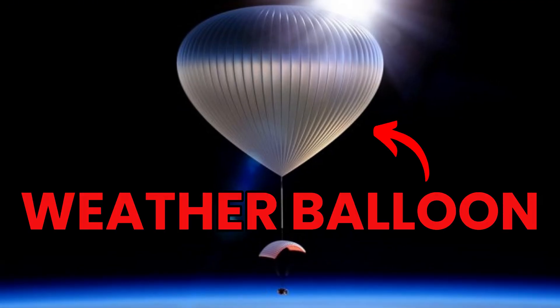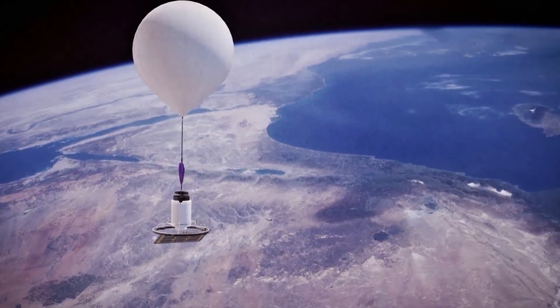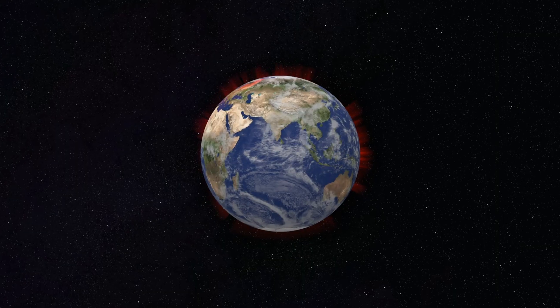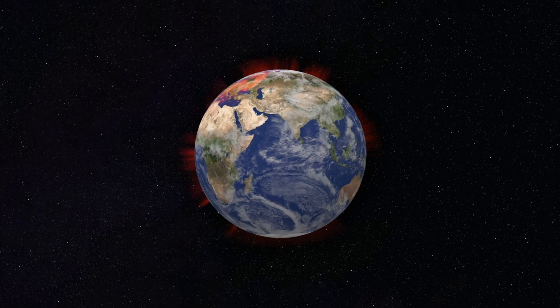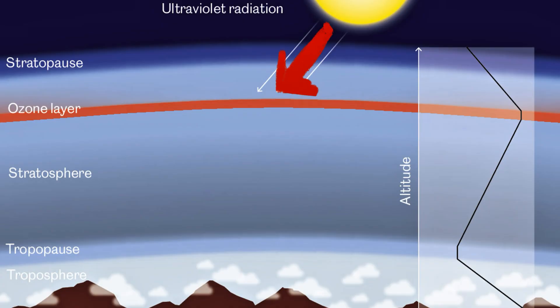And if you've ever seen a weather balloon rising, they go up into the stratosphere, gathering crucial data about our planet. Here's the weird part: the higher you go, the warmer it gets. Unlike the troposphere, where temperature drops with altitude, the stratosphere heats up because of all the energy the ozone layer absorbs.